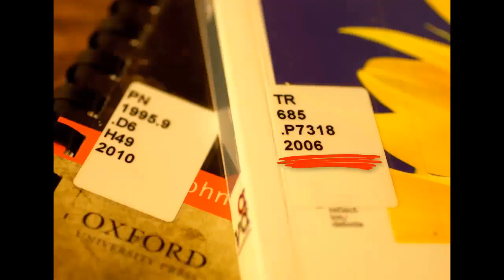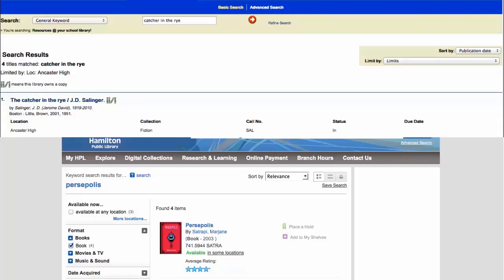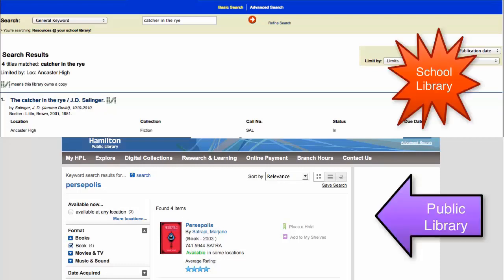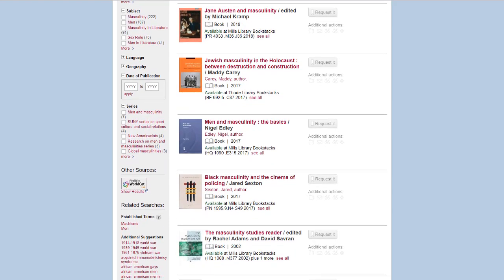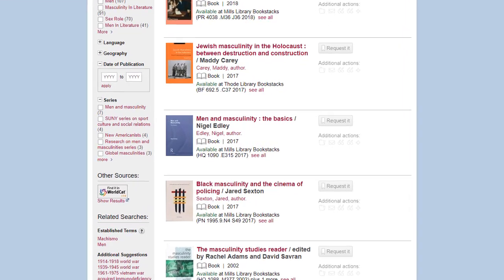In order to find a book in the library, you'll have to have its call number. A call number looks like this. If you've ever looked for a book in a school or a public library, you've used call numbers before. But call numbers in a university library look a little bit different, because they're made up of a combination of numbers and letters.